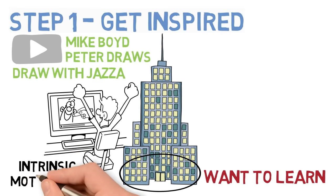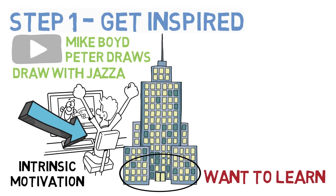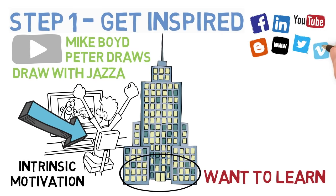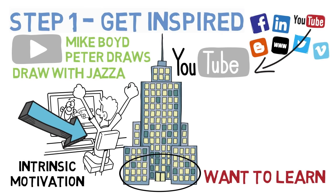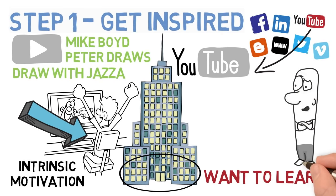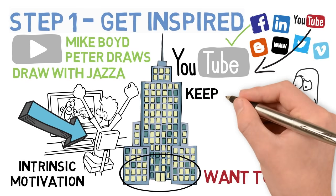This is called intrinsic motivation — it comes from within, and it's the purest form of motivation, because you're doing it for fun and not expecting a reward. To find something that inspires you in this way, you need to expose yourself to a lot of things and be open to trying them out. YouTube is a great place to start. Search for things you think you might like to do and start watching videos. Try watching videos about things you've never considered doing, and if the video inspires you, have a go. If they don't, keep looking.